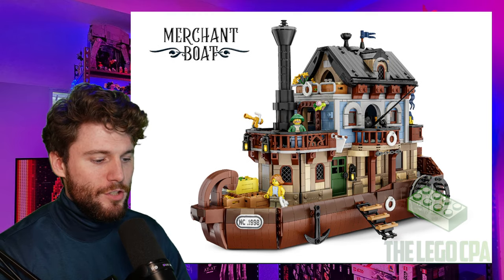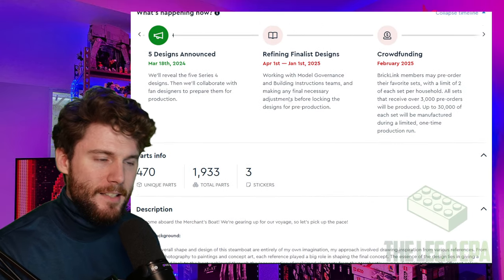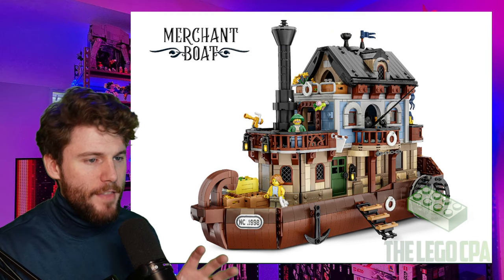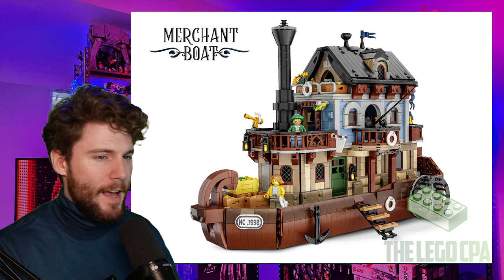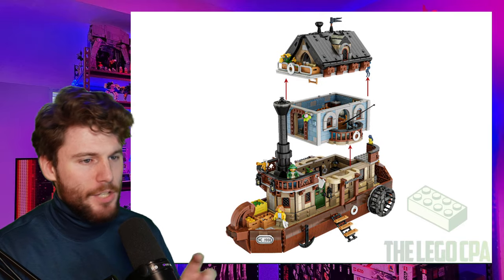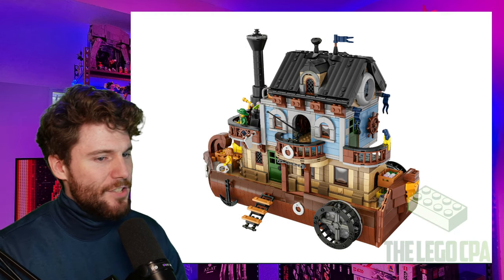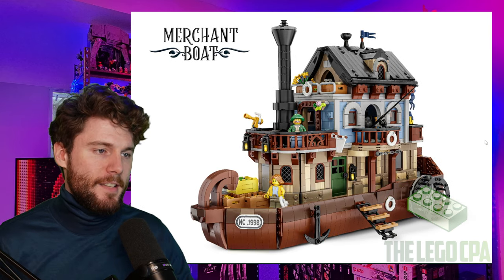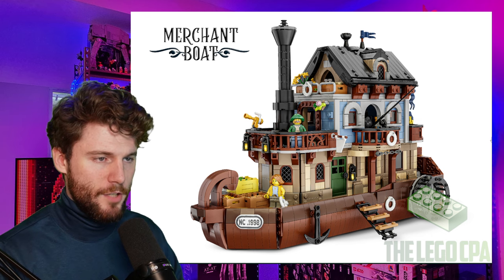First off, the Merchant Boat. I do like this one. With approximately 1,900 pieces, I would say this will be around the $180 range, so it'll be in that good spot. In my opinion, this might be one of the better ones of this set. It has that unique creativity, that great design, and that modular type level of building, which I really appreciate. But I just think there was better stuff out there potentially. So far, this one might be looking like the best one of this series.